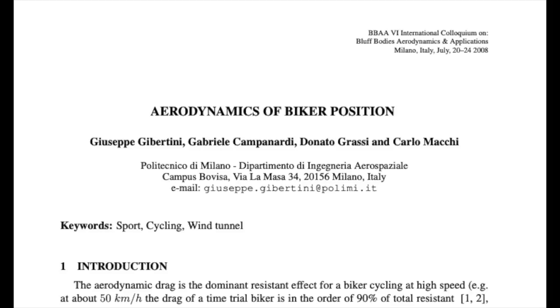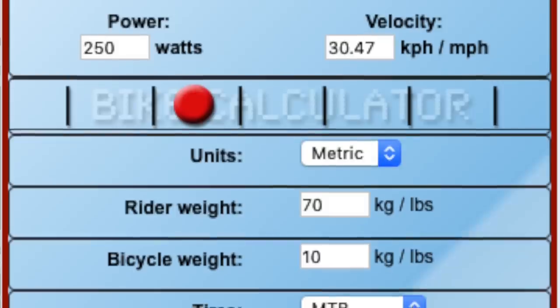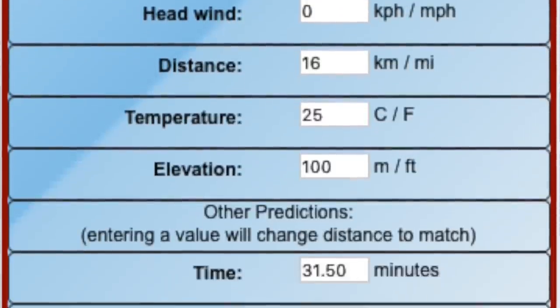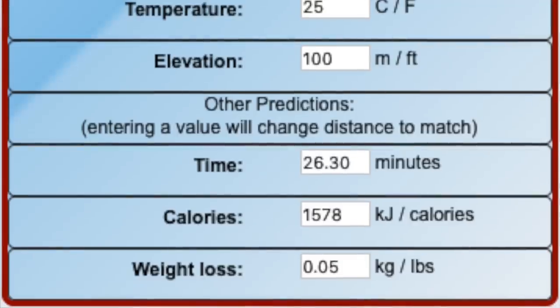In wind tunnel testing, riding in the aero position has been shown to reduce aerodynamic drag on the order of 20%. If we head over to bikecalculator.com and plug in my stats, we can see that in a standard riding position this section would take about 31 and a half minutes, and in the aero position it would take about 26 minutes and 18 seconds. That's over five minutes saved on just this one 10 mile section, and that's not taking into account all the other road and gravel sections where you can use aero bars.